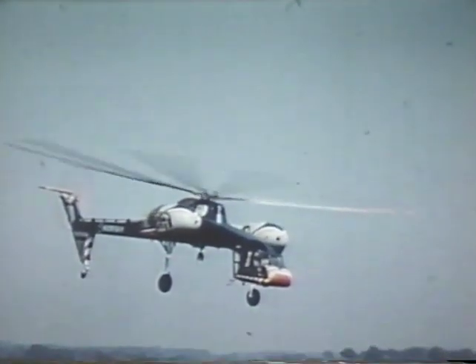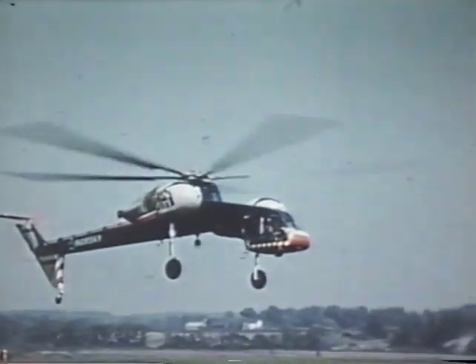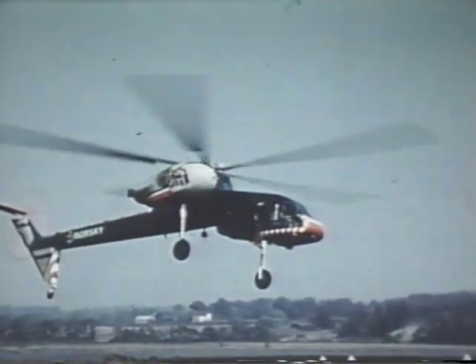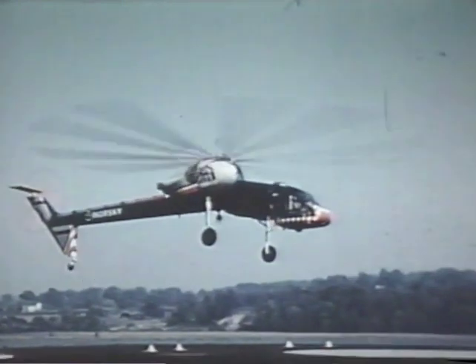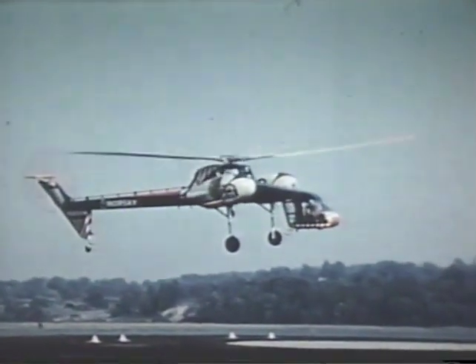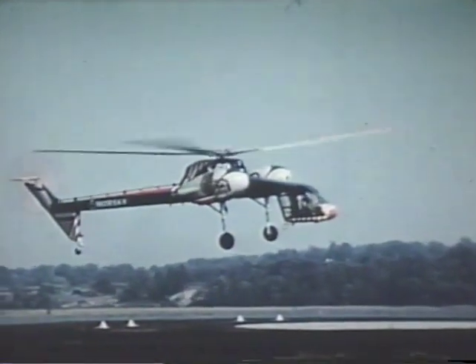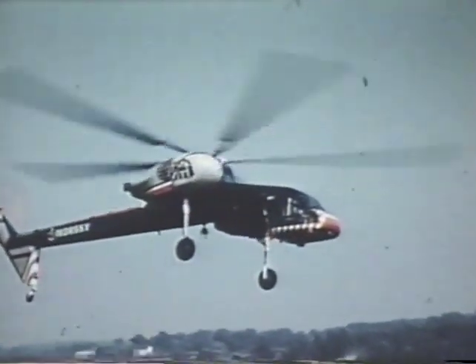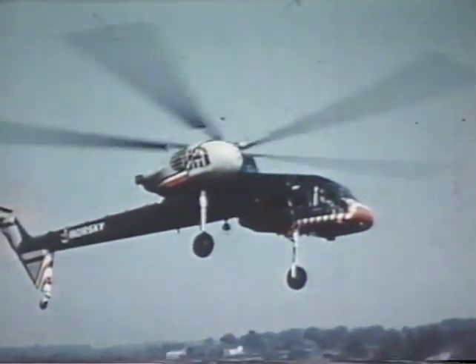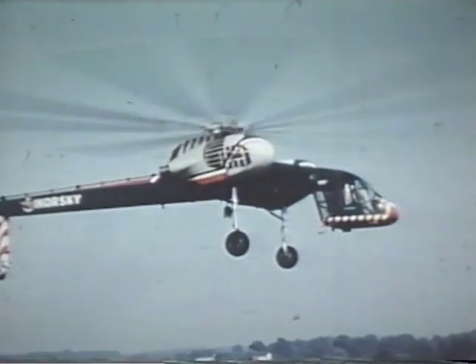This particular aircraft is the S-60, a research vehicle built to demonstrate the sky crane concept. It is, in briefest terms, a helicopter with the cabin cut away to permit the carrying of external cargoes. The S-60 uses the proven piston engines, rotor blades, and other dynamic parts of the Sikorsky S-56 helicopter. Future sky cranes will have the lighter, more powerful gas turbine engines.